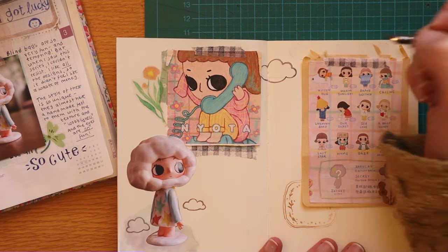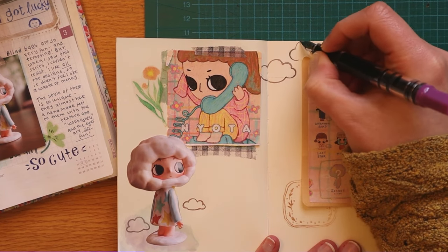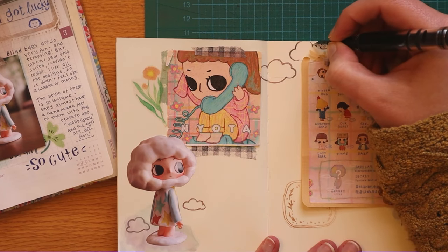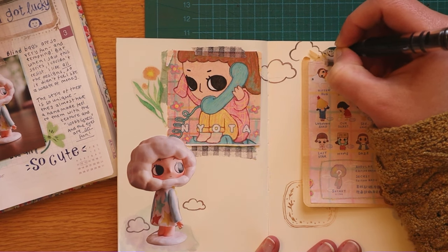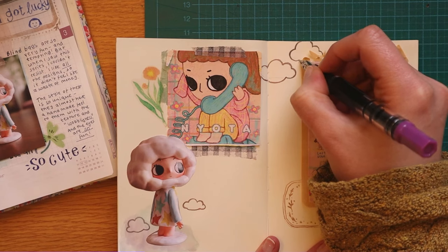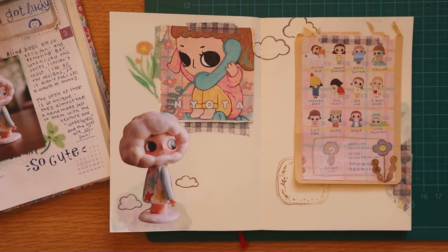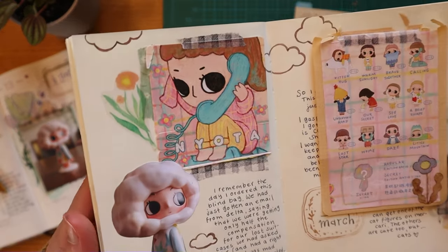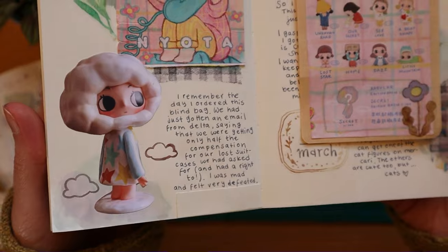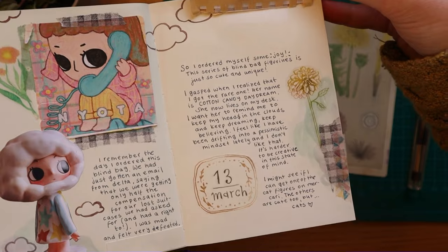This fountain pen is inked with Troublemaker — I think the company is just called Troublemaker. The ink color name is Moon River, which is such a wonderful name for an ink. It's this sort of grayish pink — it's almost a little bit like a colored pencil in that it shifts between a gray and a pink. It fits this color palette of this page very well.